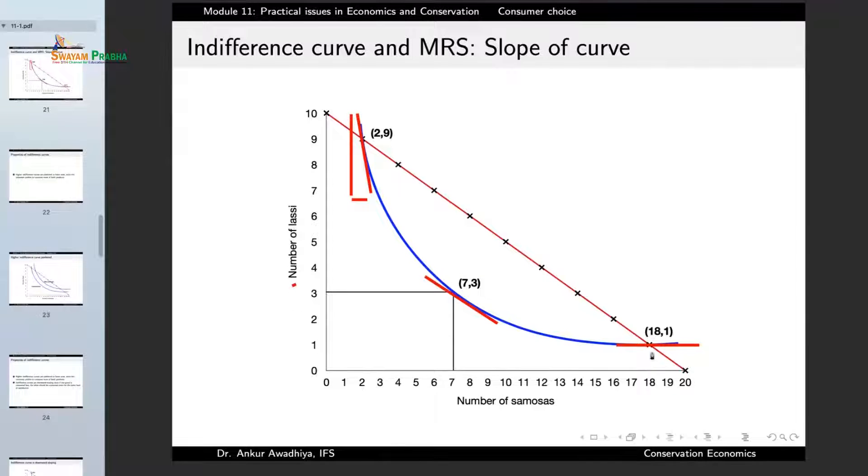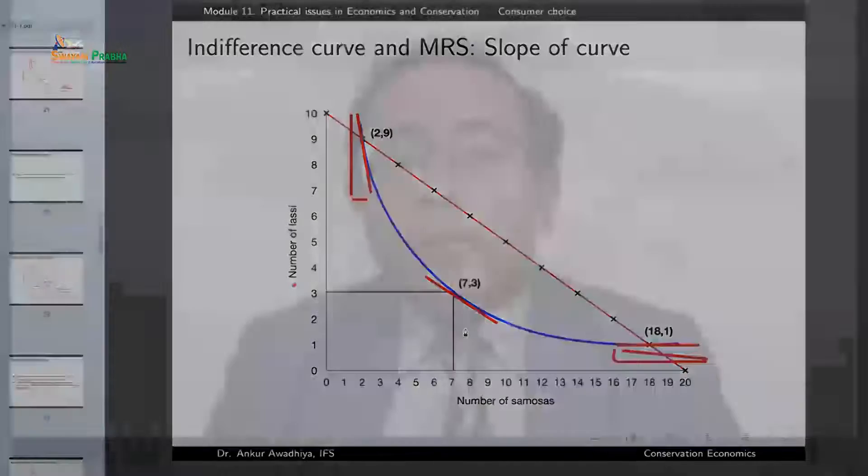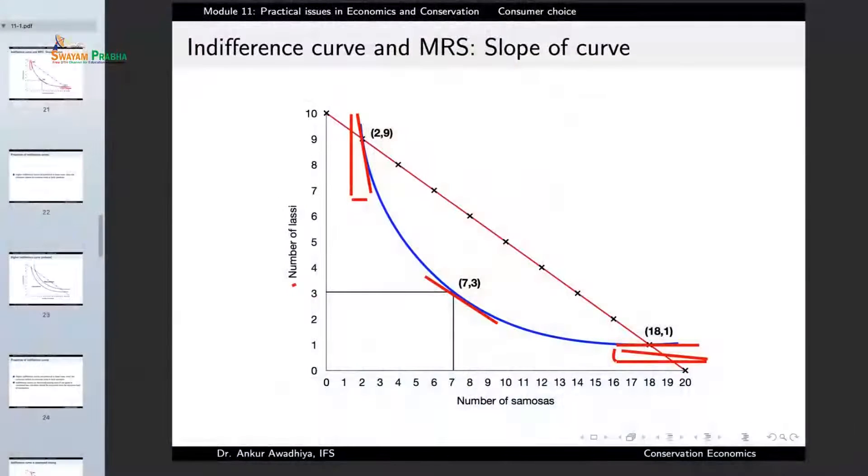At a point in between, the consumer has a middle number of samosas and an average number of lassi, and is practically ambivalent between an additional samosa or additional lassi. So the marginal rate of substitution is given by the slope of the indifference curve.